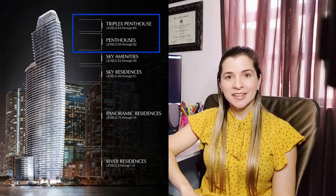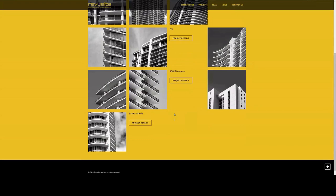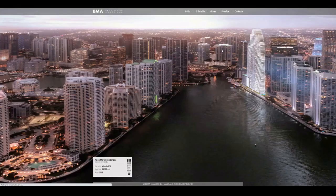Aston Martin Residence was designed by Revuelta Architecture and Bodas Miani Architects. Revuelta Architecture is the same firm responsible for the design of the Black Iron Tower, another iconic building in Miami completed in 2019, which I mentioned in one of my previous videos. Bodas Miani Architects is famous for their outstanding landmark properties.